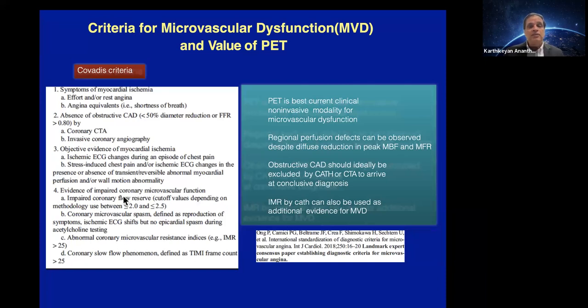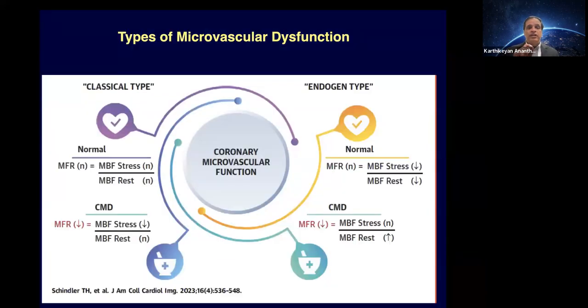Here are the criteria we use for microvascular dysfunction. For those interpreting PET, it's important to understand PET gives insights into multiple flow abnormality subtypes. In the classic microvascular dysfunction pattern: normal stress flow, but stress flows are low and MFR is low, with perfusion completely normal, normal EF, no TID. However, you must confirm there is no obstructive CAD — by catheterization or CTA — before attributing low MFR to microvascular dysfunction. The best way to truly diagnose microvascular dysfunction is to exclude epicardial disease confidently, then put the PET data into perspective.